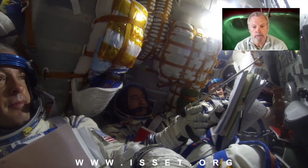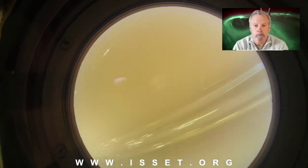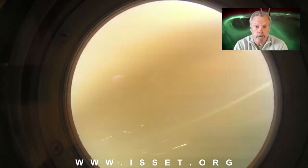About two and a half hours after that, we'll do a deorbit burn, which means we slow down the vehicle about 250 miles an hour. And once we do that, the next time around the earth, we'll get to go into the earth's atmosphere.